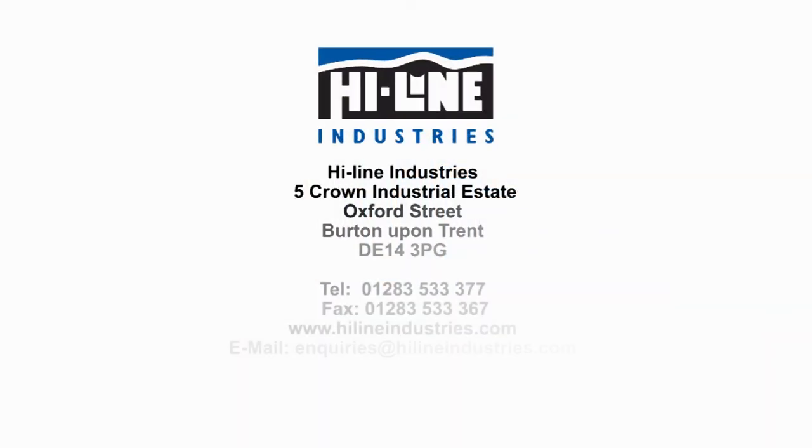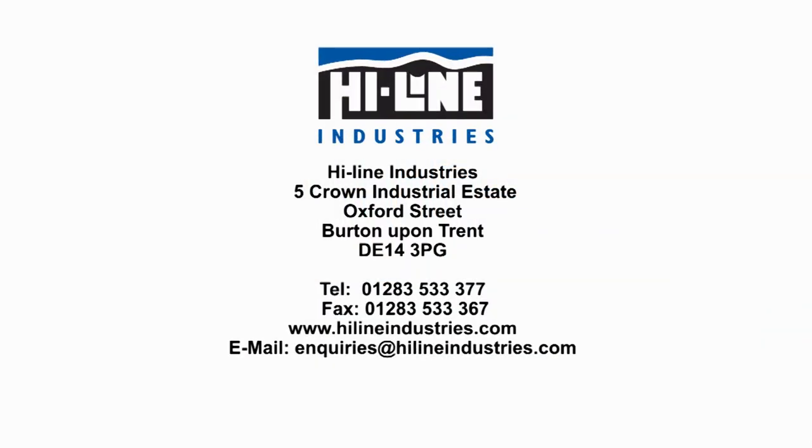Contact Highline today for a competitive quotation on all compressed air treatment products.